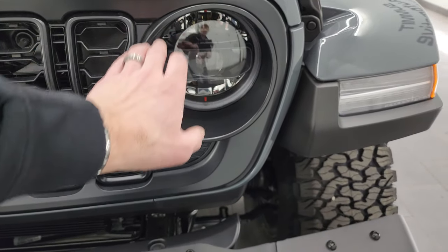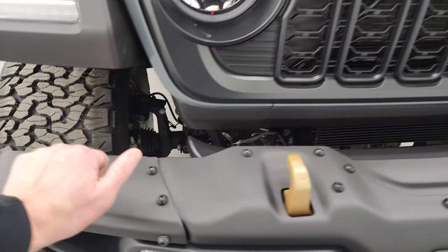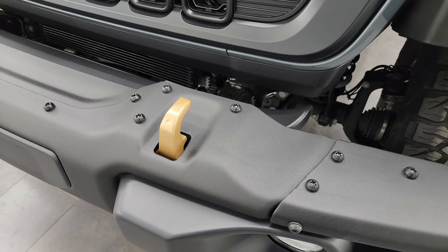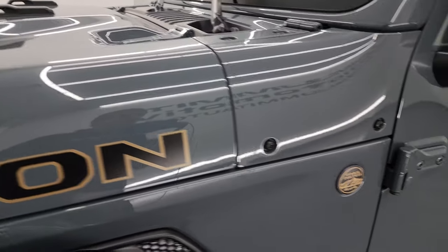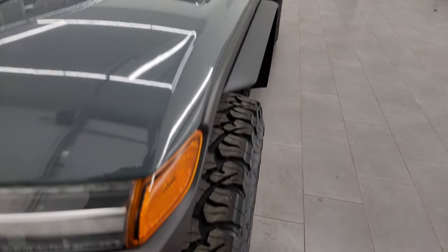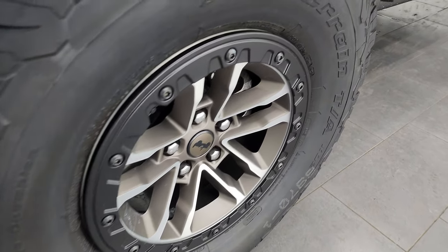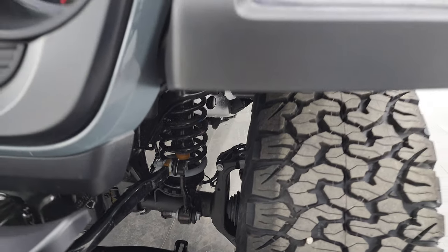LED fog lights, LED headlamps, LED running lights, and LED running lights in the fenders — all standard on the 392 Rubicon package. You get the steel bumpers on here as well, standard. The other thing with the 392 is you get the bronze accents — they are not gold. You get the bronze outline on the 392 as well as on the Rubicon lettering of the hood and the trail rated and Jeep badges on the side. Color match fenders, fender extensions, LT315/70R17 BF Goodrich All-Terrain T/A KO2 tires, and painted and polished aluminum wheels with the bronze painted surface.